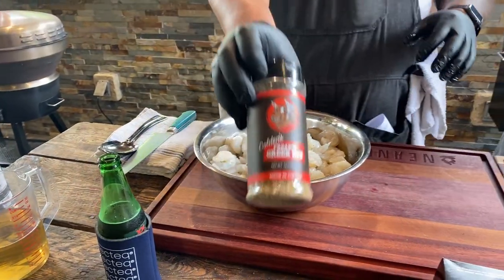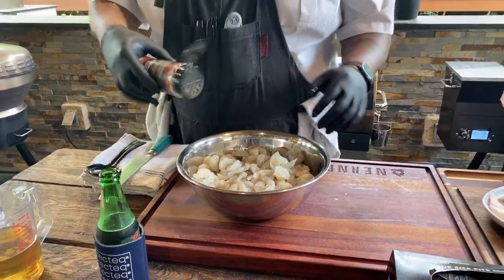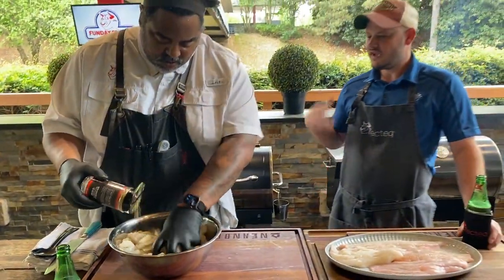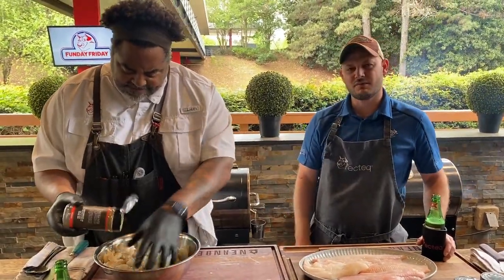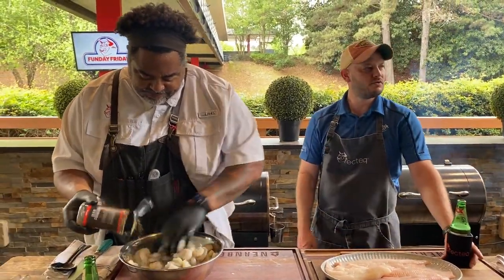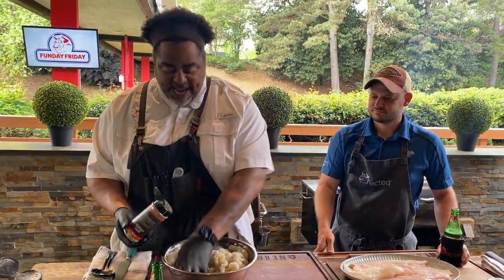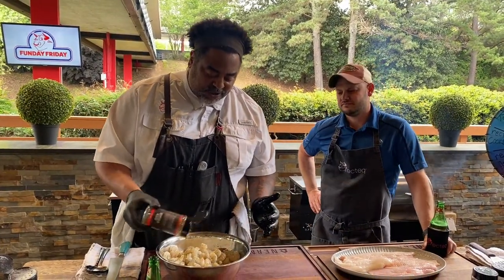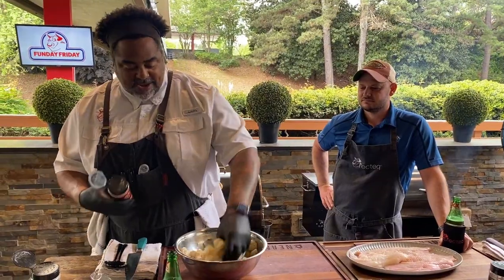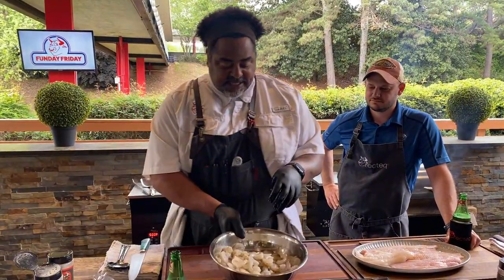I find it frustrating when people make a shrimp dish with a sauce and leave the tails on. You're eating a nice dinner at someone's house and you've got to put your fingers on the food. It's not a low-country boil — it's high-falutin around here. Guys, take it to the next level. Go ahead and peel and de-vein all of your shrimp, especially if you're going to do some kind of pasta that you're eating with a fork. Definitely do that.